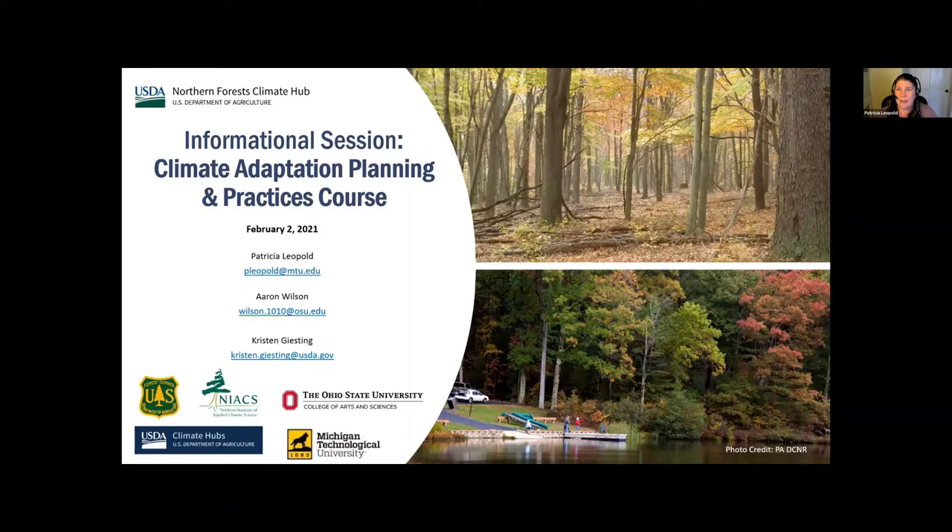It's a series of seven one-hour sessions and the focus of this course is on the forests, farms, and natural lands in Ohio. This is a unique opportunity that provides hands-on training in considering climate change information and identifying adaptation actions for natural resource management professionals working in forests and native ecosystems.